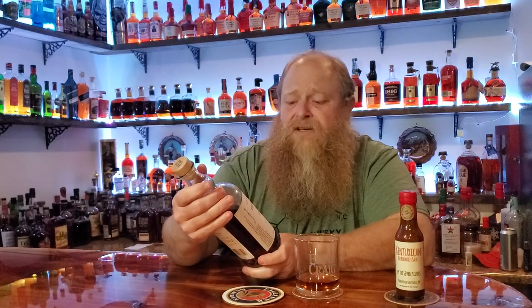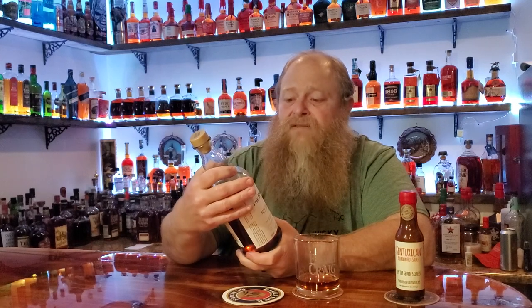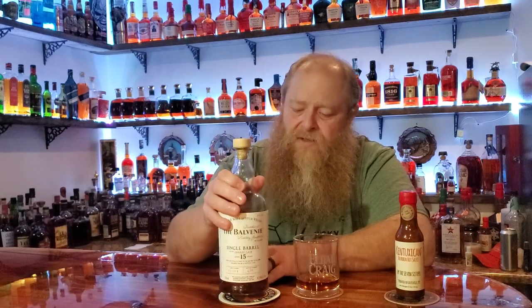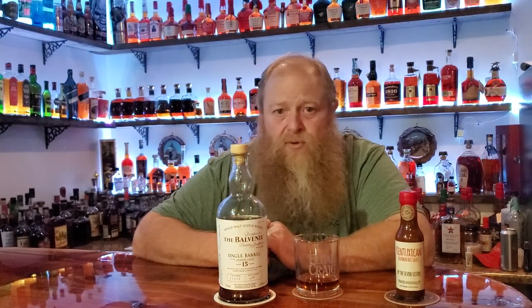The price range, if you can find it, retails 115 to 125. Not exactly sure how long this one's been out, to be honest with you. A friend of mine had it and gave it for me to do a review on, so I appreciate that as always. And let's get to it.